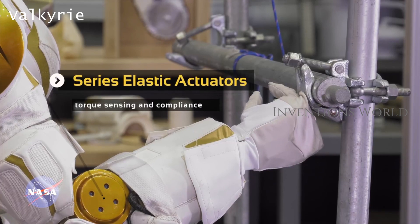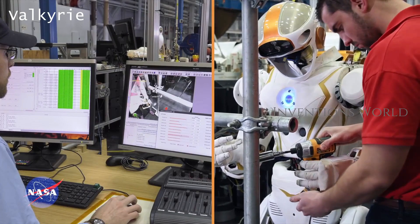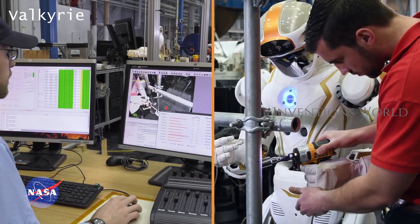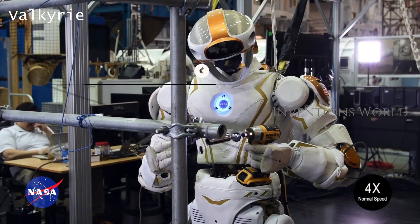The Valkyrie robot measures about 6 feet in height and weighs 290 pounds. Valkyrie is a 32 degree of freedom walking robot, featuring two legs, two arms, a neck, and a waist.